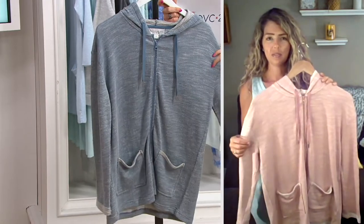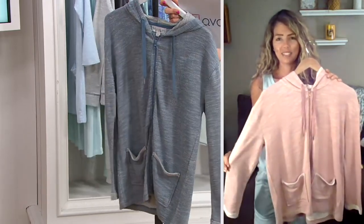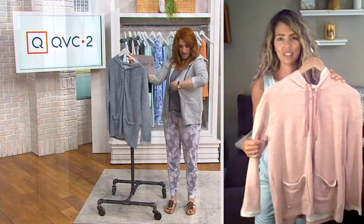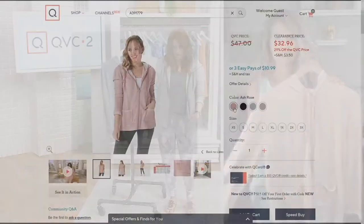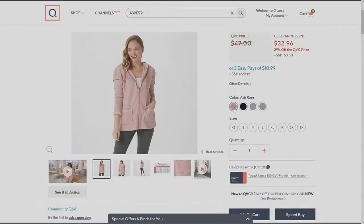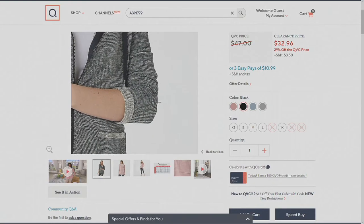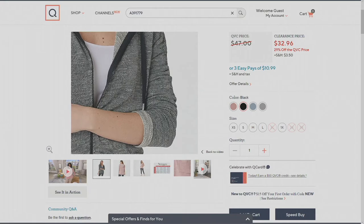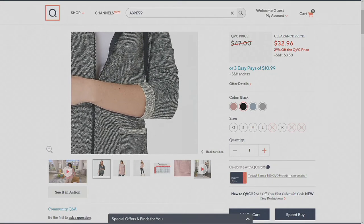This here is called the Blue Mirage. I am wearing it in the Heather Gray, which is the most limited. And then we'll go to qvc.com — it looks like you're holding it in the Ash Rose. And then we also have it in a really cool black color. Limited sizes in the black — it looks like extra small, small, medium, large, and one X only in that. So if you fall in that range or you know someone who would love this, pick this up before it's gone.